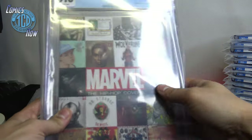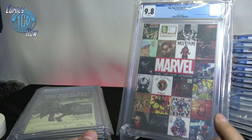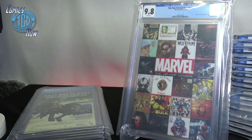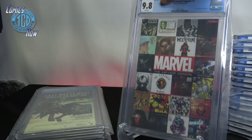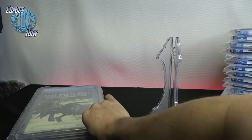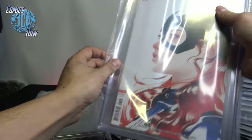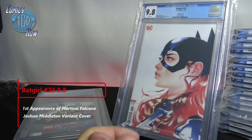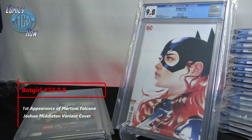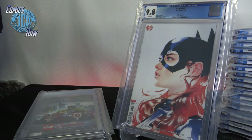The next one — 9.8! I haven't found anybody else who has a 9.8 of this yet. I don't know how many people got this one CGC'd, but I'm very happy with that. Moving on — three comics left since they took the three Rick and Morty ones. We have Batgirl number 23 — the variant cover by Joshua Middleton. I love this cover; I've actually had this CGC'd probably four times already and just kept selling it. 9.8 — I'll take it.